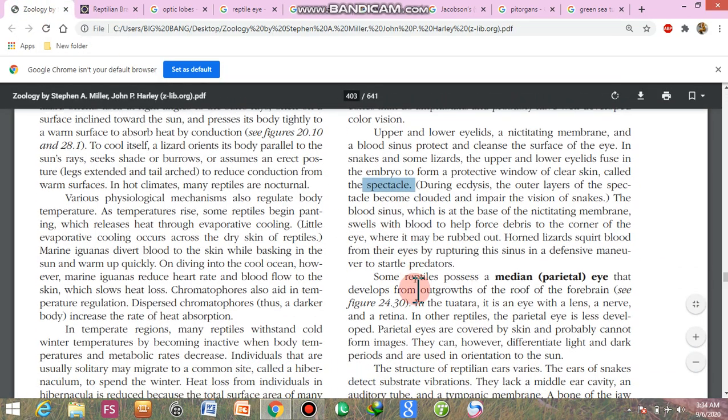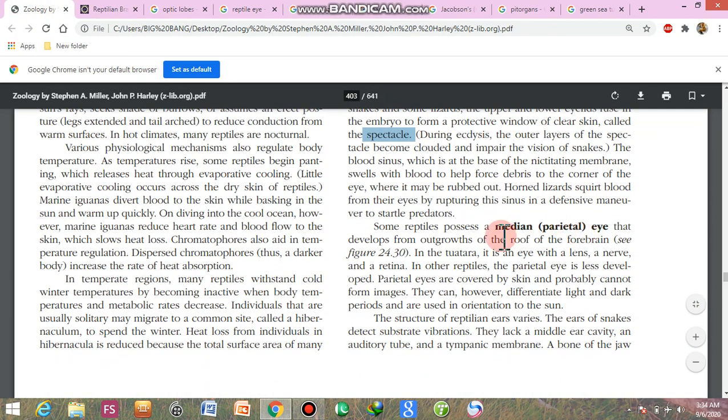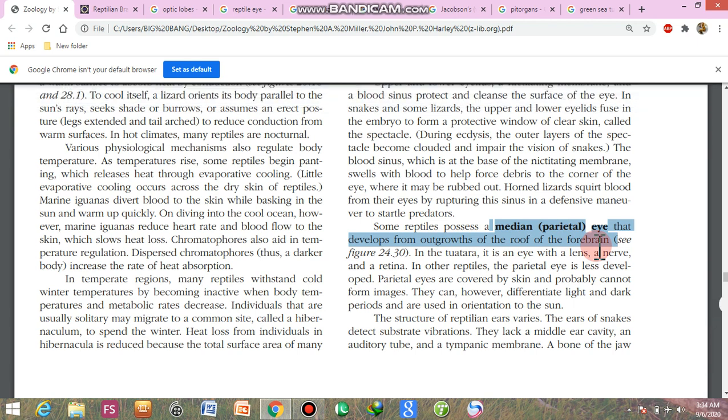Some reptiles have a median eye — this is a very important topic from an examination point of view. It develops from an outgrowth of the roof of the forebrain. In the tuatara (Sphenodon punctatus), it is a complete eye with a lens, a nerve, and a retina.